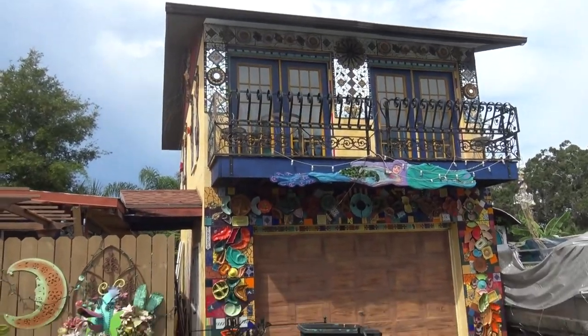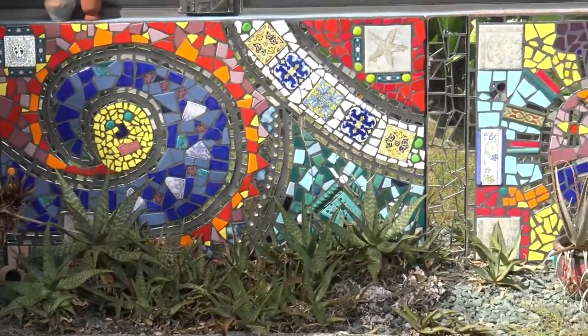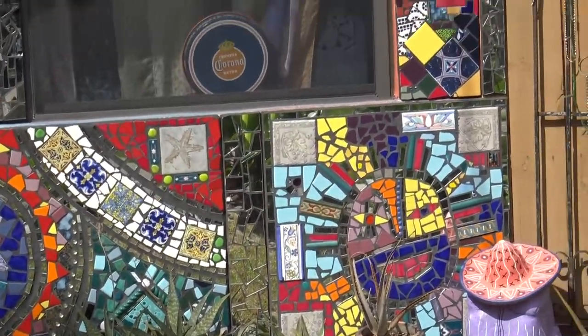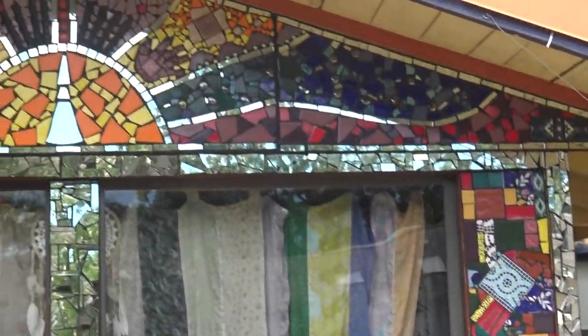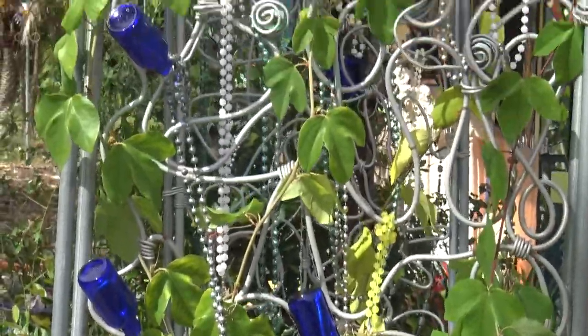Absolutely beautiful. You can keep looking and looking, finding new things every second. This mosaic around the windows is so beautiful. I love that in the art they're using the little bottles.